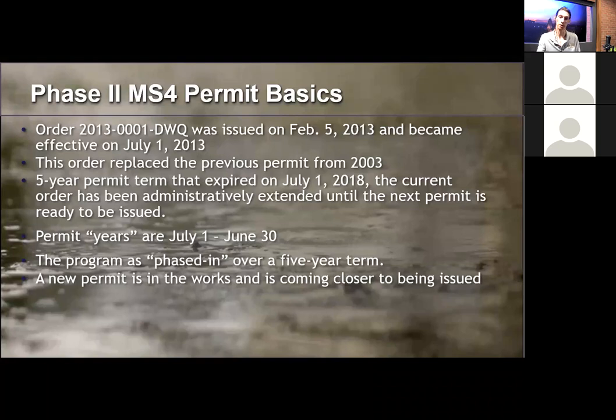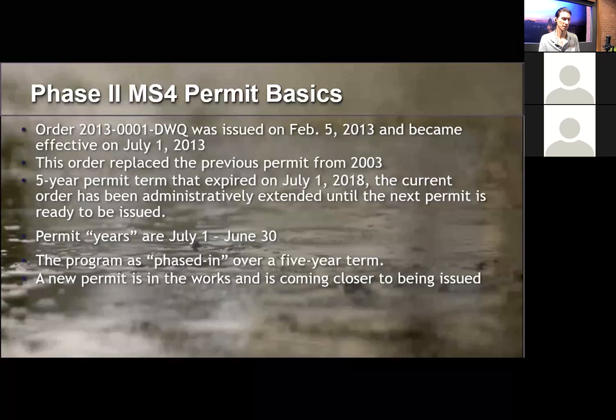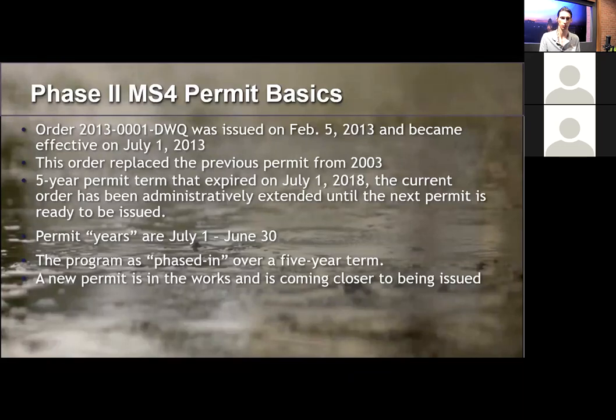A new permit is in the works. Based on more recent conversations with the Water Board, we can expect it to be issued in fall or winter of 2021, but that's dependent on the process going smoothly and there not being a lot of comments or revisions required.